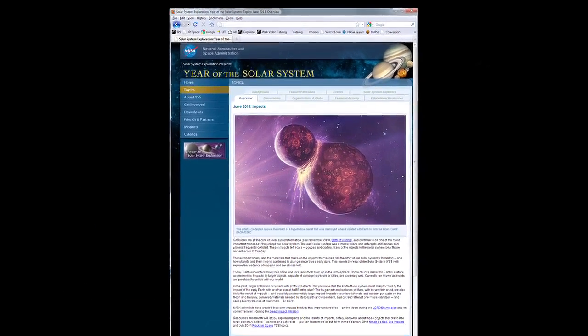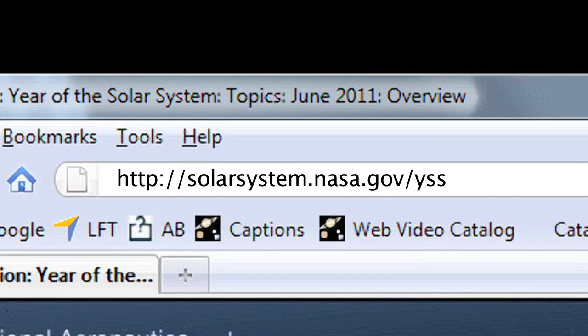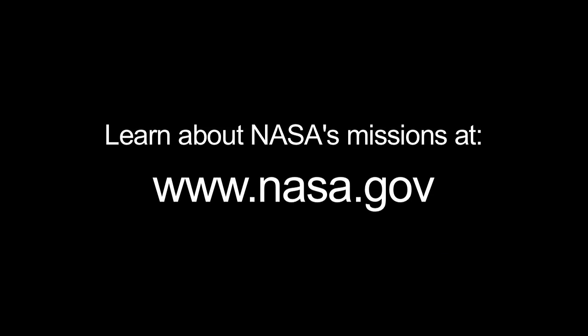You can read all about impacts in our solar system at solarsystem.nasa.gov/yss for Year of the Solar System. And you can learn all about NASA's missions at www.nasa.gov. That's all for this month. I'm Jane Houston Jones.